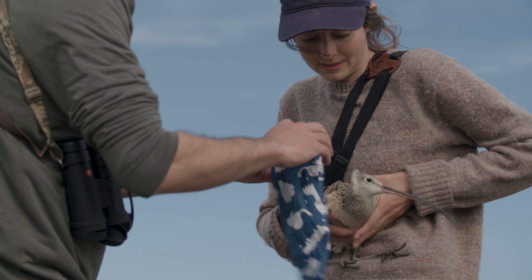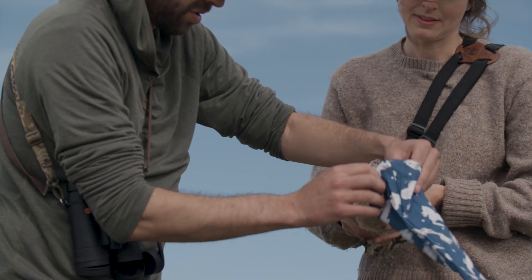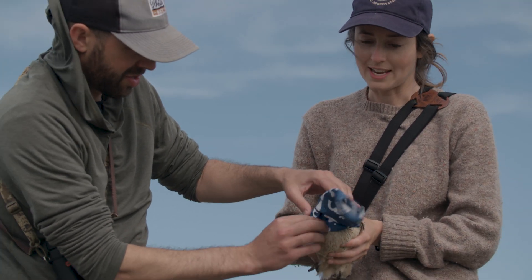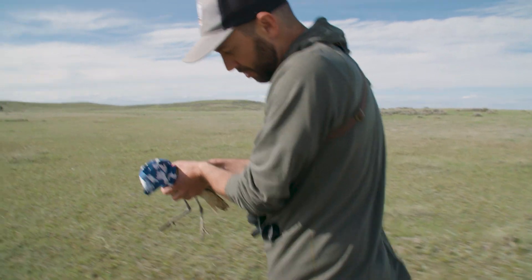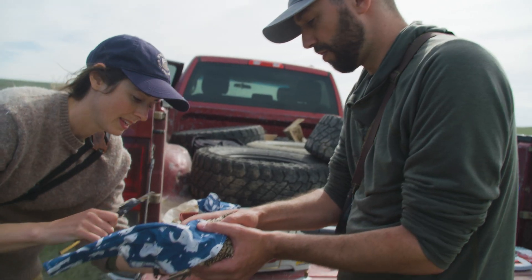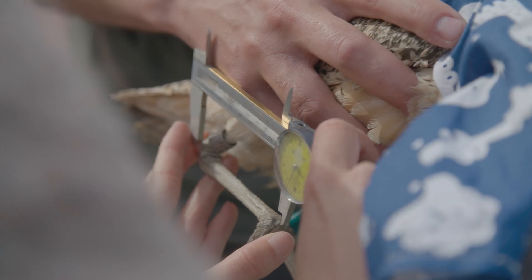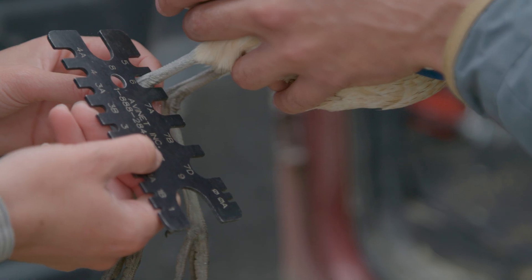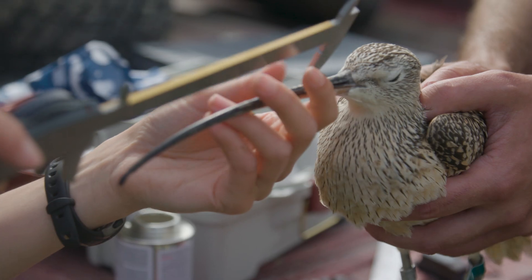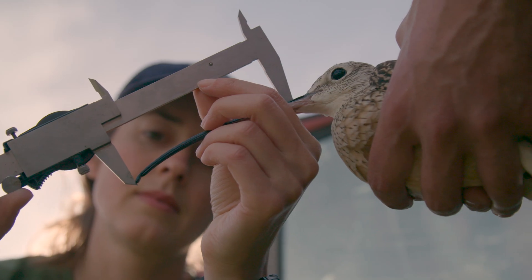We put these custom hoods over the curlew's bill to keep them calm. When they're relaxed, they're less likely to struggle, which keeps them safe. Long-billed curlew in the hand — this is the goal. In addition to putting the GPS backpacks on, we're taking some very basic morphological measurements: things like bill length, wing length, and tarsus length, to give us an idea of general body size of these birds.